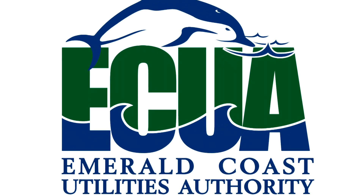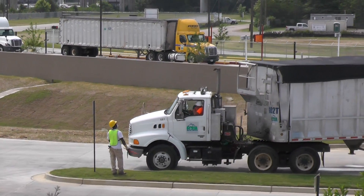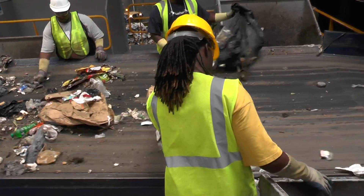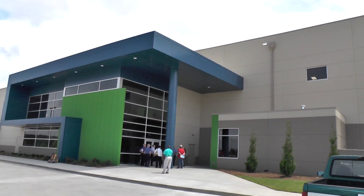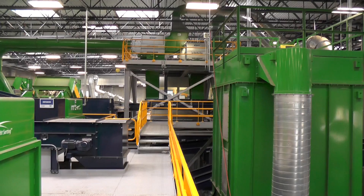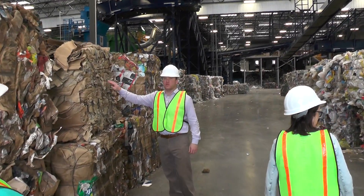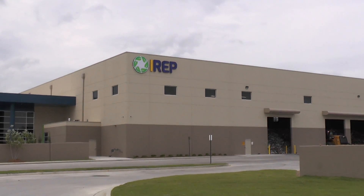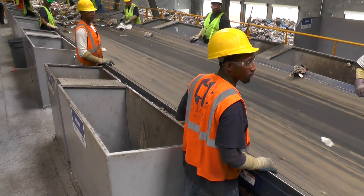The Emerald Coast Utilities Authority has recently entered into an agreement with Infinitus Energy of Montgomery, Alabama to accept and process ECUA's recyclable material. The facility began accepting ECUA's material this May. On May 28th, members of the ECUA board and staff, various elected officials, and the media were able to visit the recycling plant in Montgomery. What they saw was a state-of-the-art waste processing system that can produce high-quality bundles of recyclable material ready for sale to manufacturers. The $35 million, 82,000-square-foot facility sits on 75 acres of land and employs 110 people. Here talking about the site is Infinitus Chief Executive Officer Kyle Mowitz.